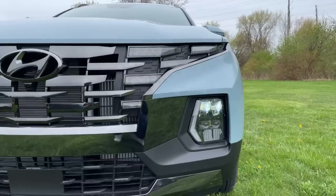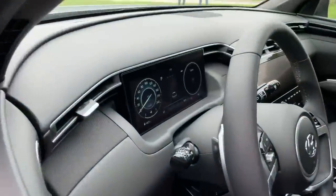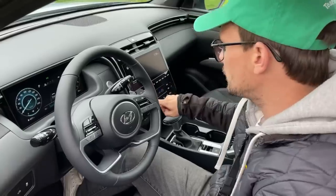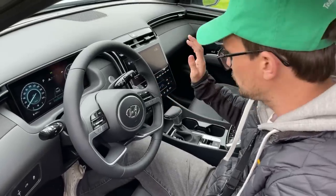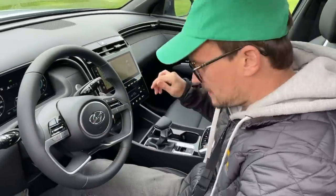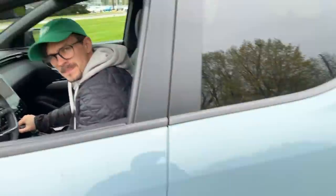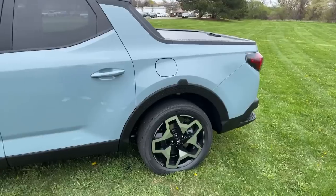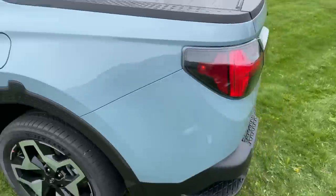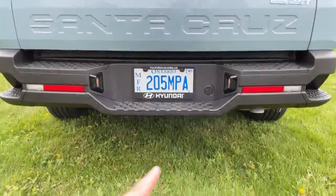We showed you the infotainment earlier — it's basically the same as the Tucson, which we're doing a full video on. It's all the same new Kia/Hyundai stuff — nice because it's widescreen and high res, though the capacitive touch buttons are surprisingly easy to use. With this manual shifter you can just keep your hands here, which is better for truck people who like physical controls. For hardcore off-roading, probably not — buy a Raptor if you want to go off-road. Towing capacity is 5,000 pounds, which is pretty respectable.